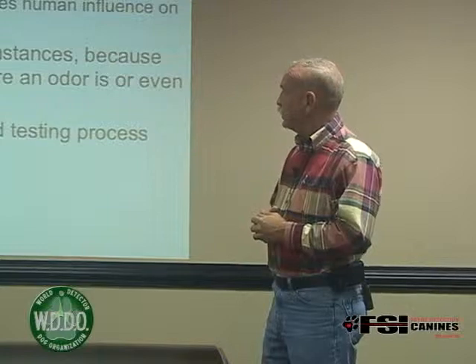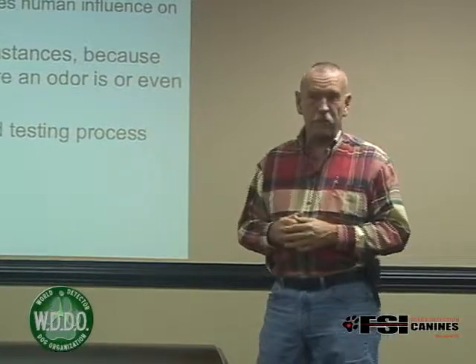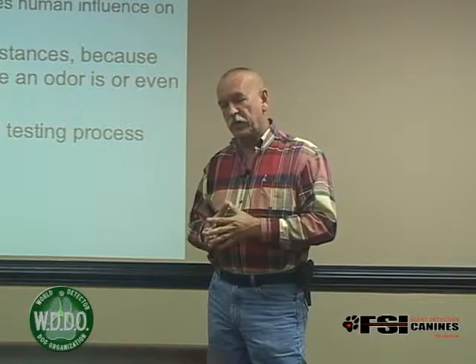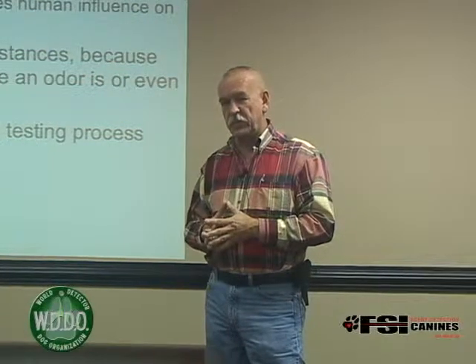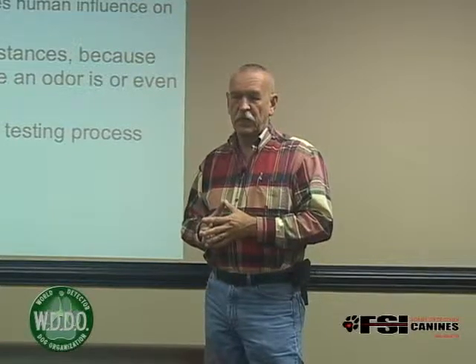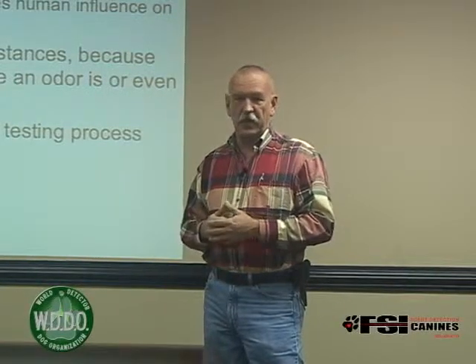So what does double blind testing do? We think it minimizes human influence. For those of you who are familiar with a recent study conducted by Dr. Lisa Litt at UC Davis, she tested 18 dogs and handlers.